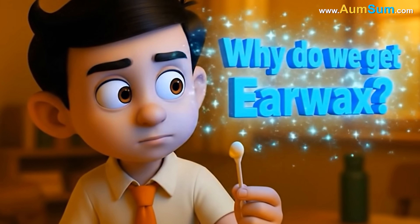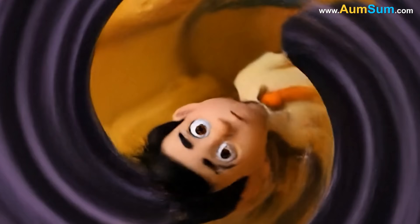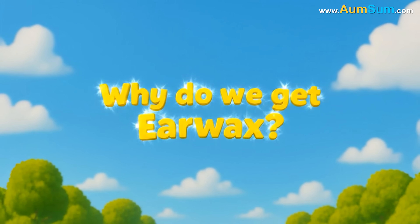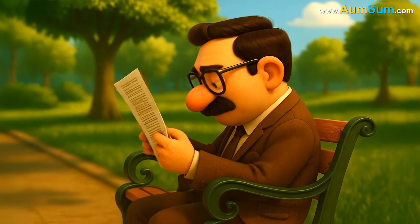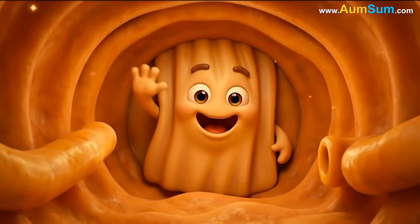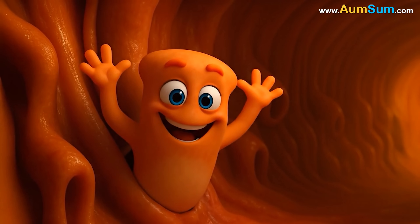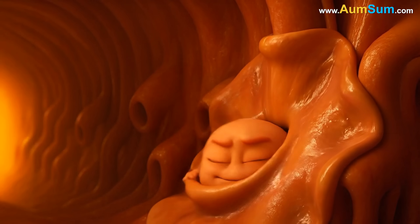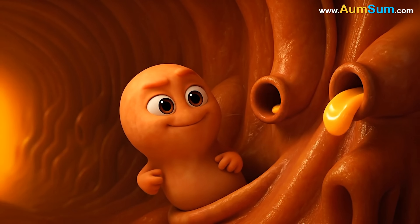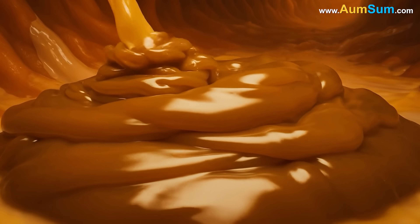Why do we get earwax? The ear canal is a remarkably specialized passageway, designed not only to carry sound, but also to shield the deeper structures from harm. Its lining contains two major types of glands: sebaceous glands, which release oily secretions, and ceruminous glands, which produce a thicker, wax-like substance. When the products of these two glands mix, they form cerumen, commonly known as earwax.